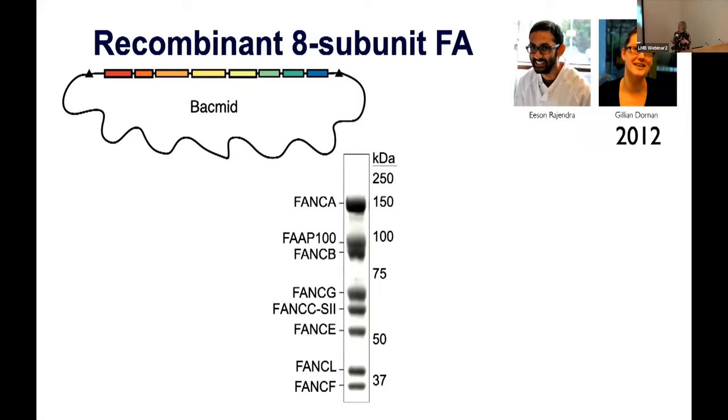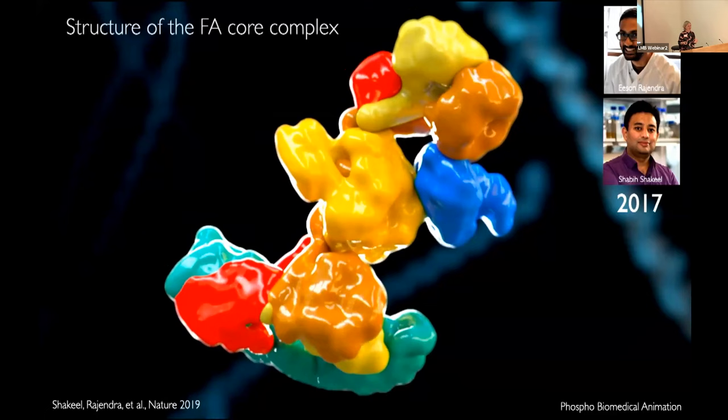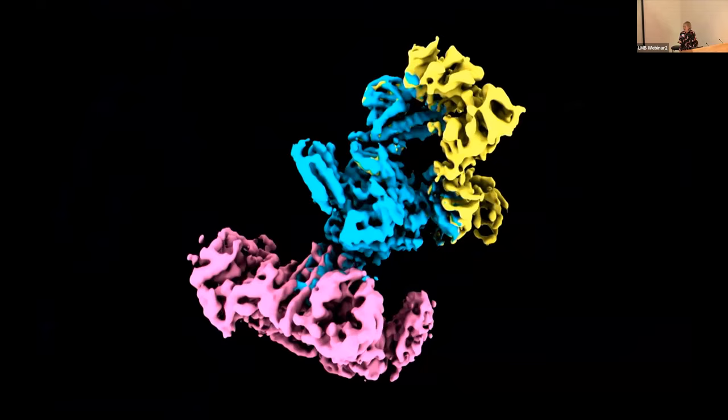This recombinant complex is active and we were able to determine its structure, though it was still hard — the complex was quite flexible and we had no crystal structures of individual components. Shabi Shaquille joined the lab in 2017 to help with the EM efforts. We worked with Shora Sharas to improve our maps, and eventually got to a point where we could see all the secondary structures and build atomic models for seven of the eight subunits of the FA core complex.